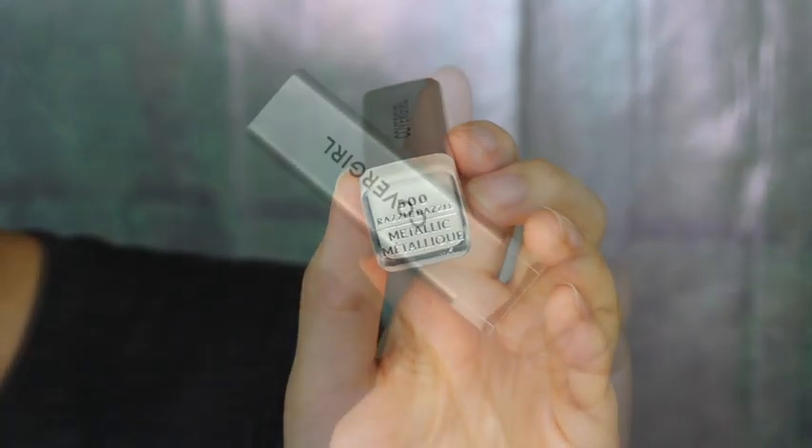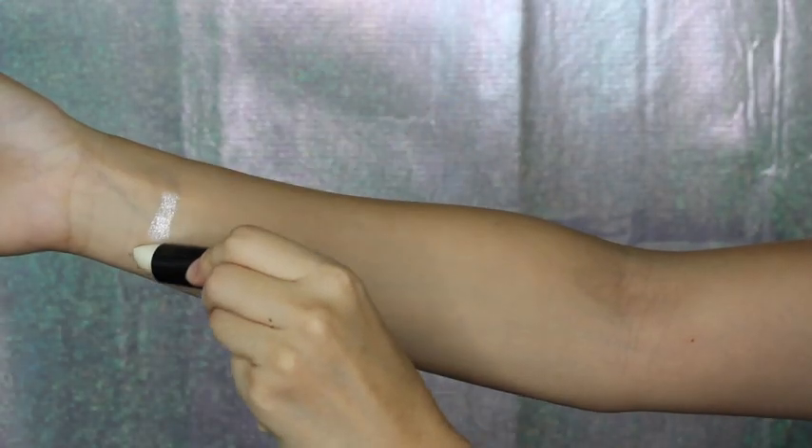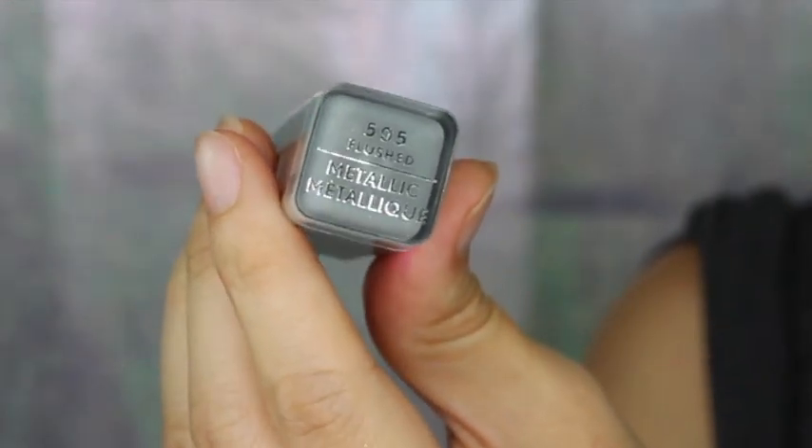Moving on to the metallics — this shade is in Razzle Dazzle and they have silver packaging. I feel like this shade could actually be very wearable as a lip topper. And this one is in the shade Flushed.